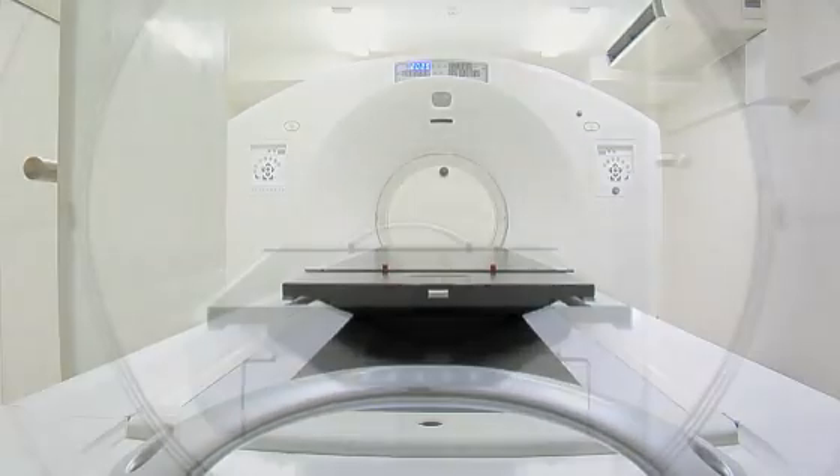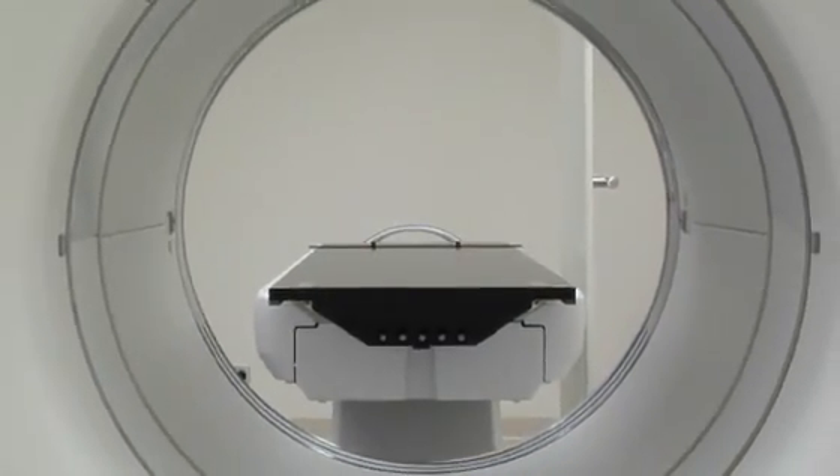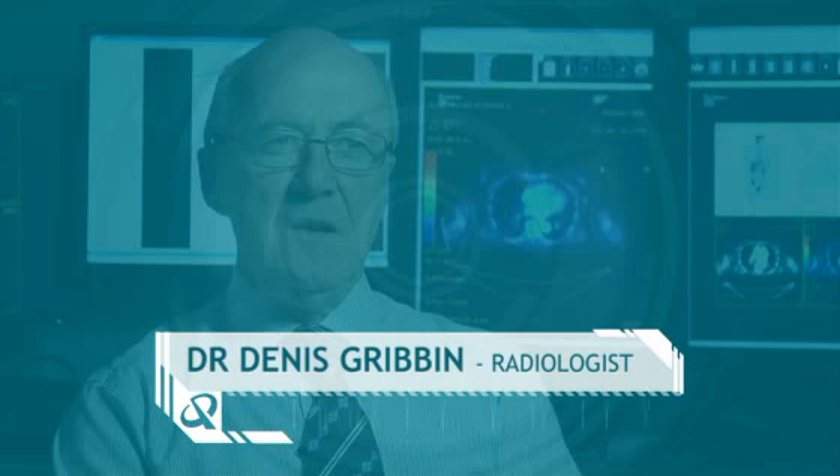Queensland X-Ray's leading PET radiologist, Dr. Dennis Gribbon, was trained in Australia's pioneering PET centre, the Peter MacCallum Centre, and believes this scanner is Australia's most advanced.